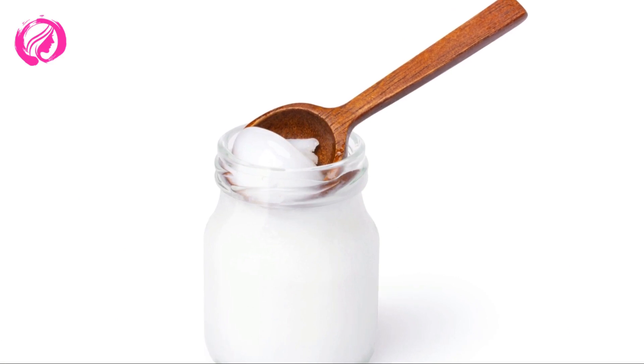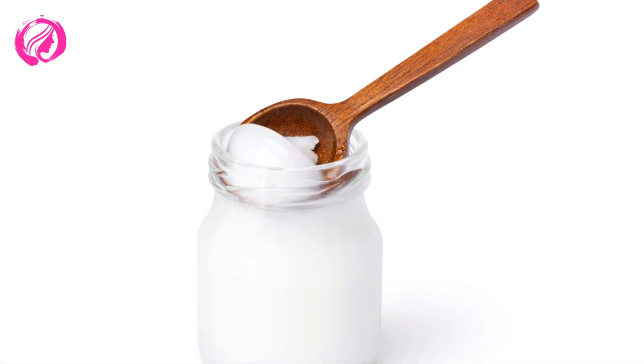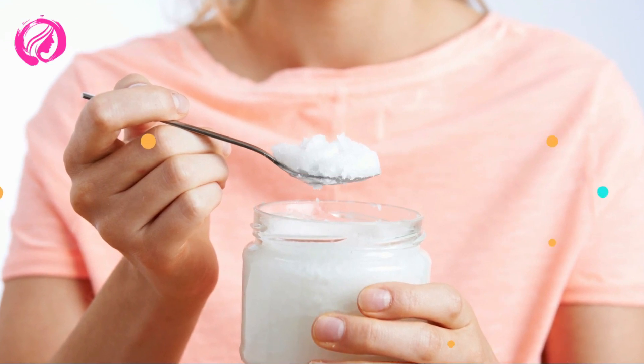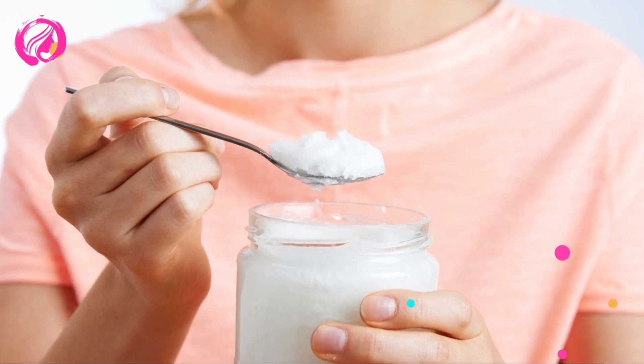Strengthen and moisturize your nails. Would you like strong and healthy nails? Coconut oil can help. Massage your cuticles and nails with some coconut oil daily. Not only will it keep them hydrated, but it will also prevent infections and stimulate your nail growth.